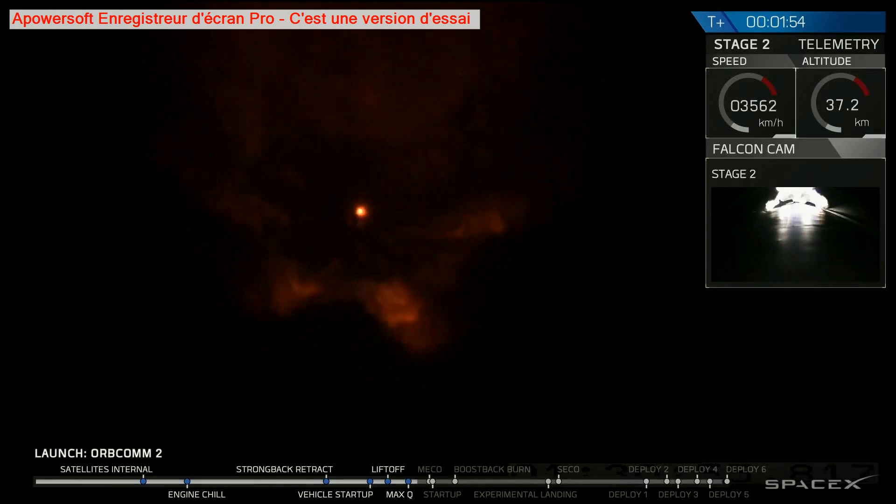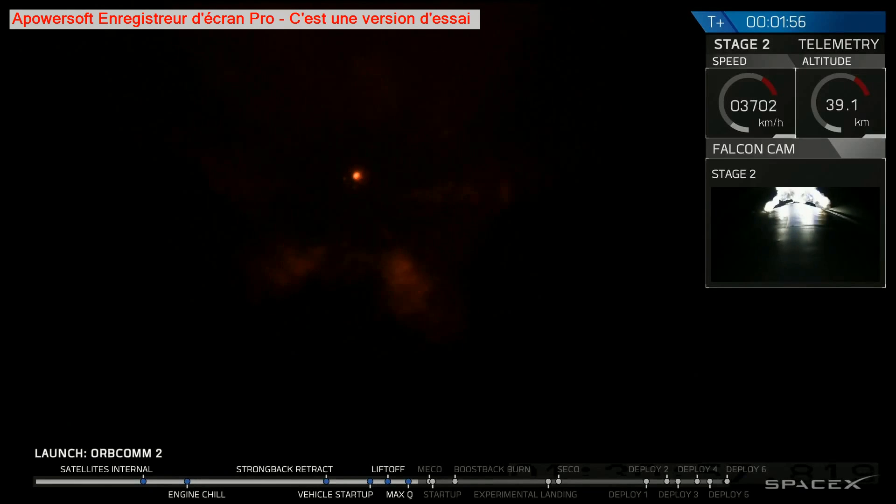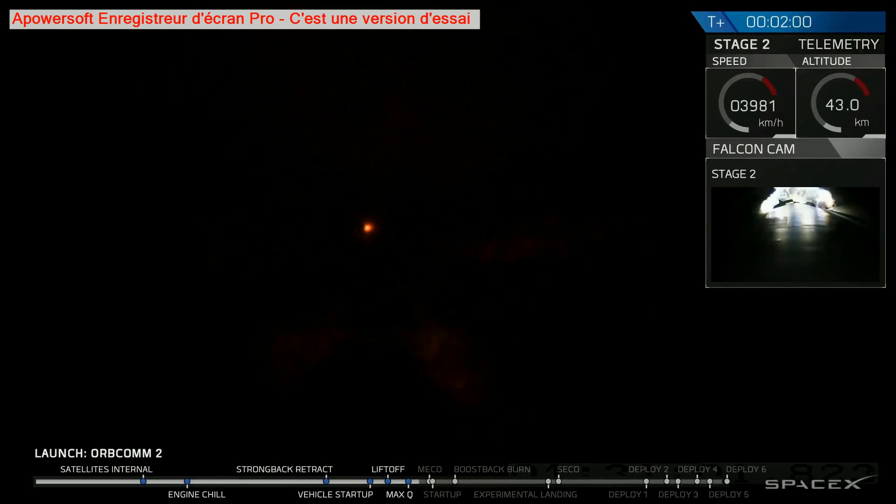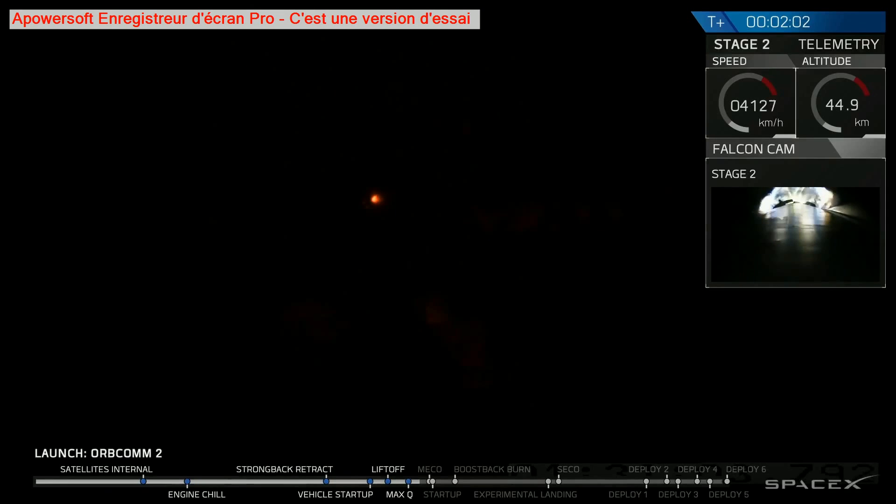MVAC chill means that the second stage engine is preparing itself to ignite. Shortly after main engine cutoff, we're going to separate the stages and begin the second stage ignition.